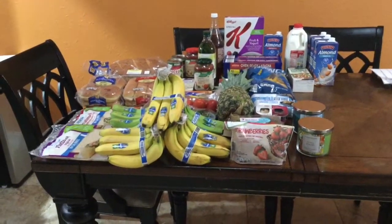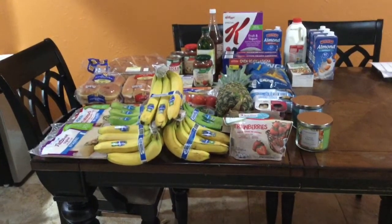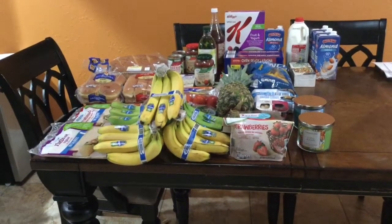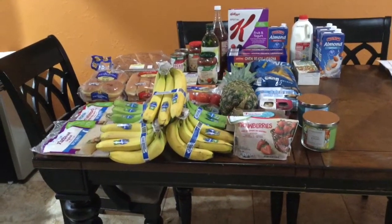Alright, so this is the haul and for $75 I think we got a pretty decent amount. This is what I love about shopping at Aldi — you can buy great stuff that's not brand name but really the same quality for a fraction of the price.